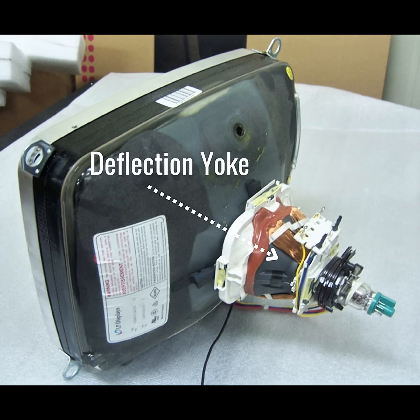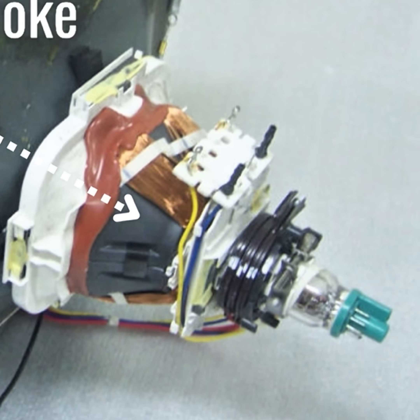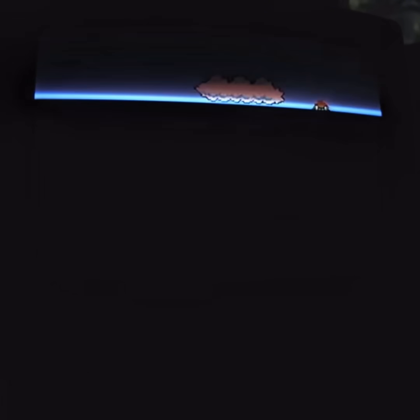A deflection yoke is a type of magnetic lens used in cathode ray tubes to direct the electron beam across the screen in both vertical and horizontal directions. In a CRT television, the electron beam is guided in a raster scan pattern across the display. By controlling the intensity of the beam's current, the brightness of the phosphor glow on the screen can be adjusted.